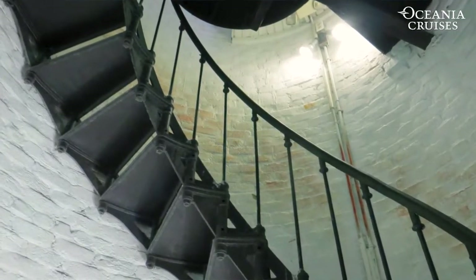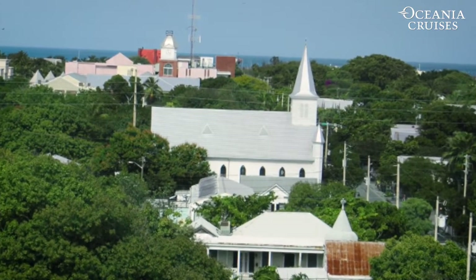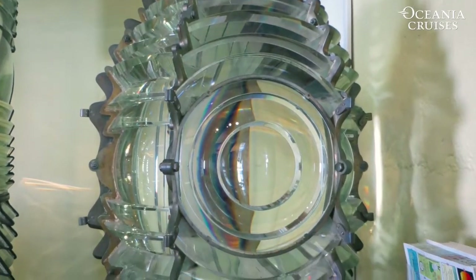Today, you can climb the spiral staircase to the balcony and enjoy a panoramic view of Key West. You can visit the Lighthouse Keeper's Museum, and they have a lovely gift store on the ground level.